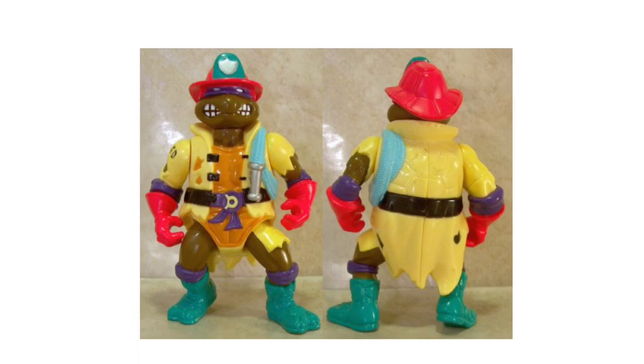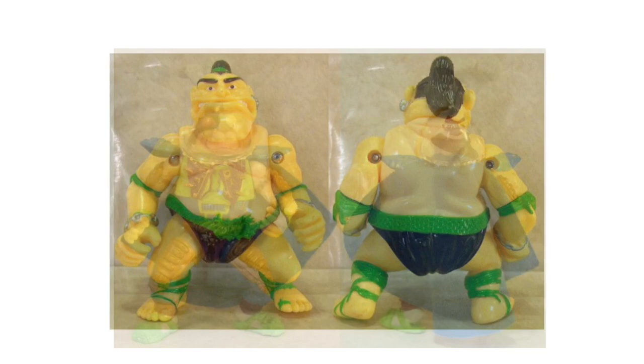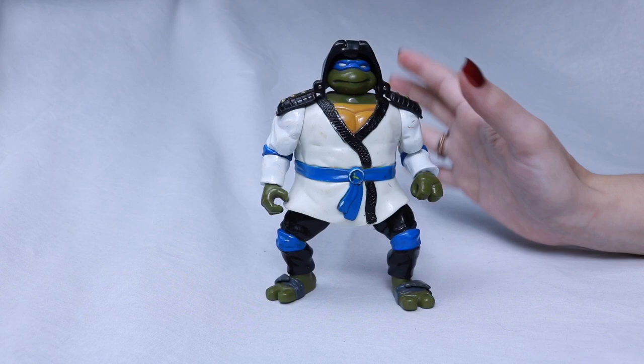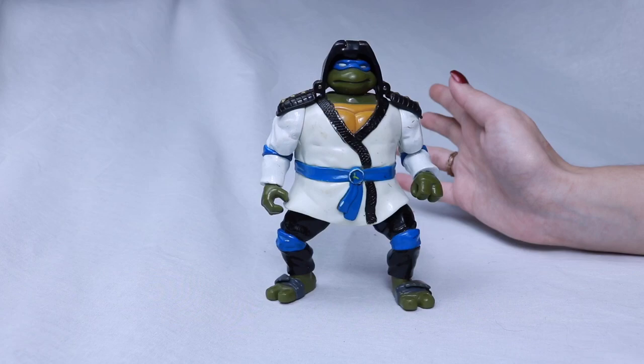We have the Super Shredder. I'm missing a whole bunch from this set: Hose Down Donatello, Sergeant Bananas — which I really want — Zack the Neutrino, Walkabout, Tattoo, Space Usagi, Chrome Dome, and Ground Chuck. So it looks like the person I got this from was collecting mostly from 1988 to 1991 basically.